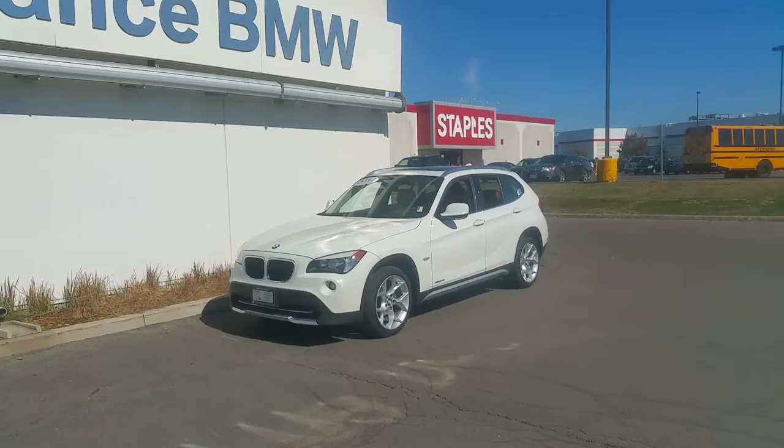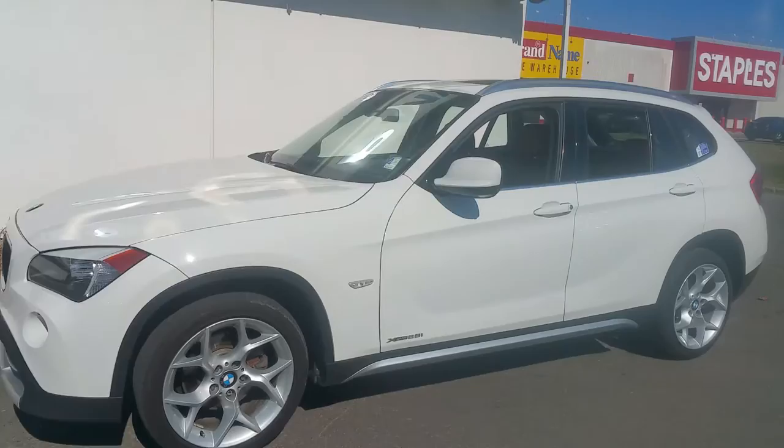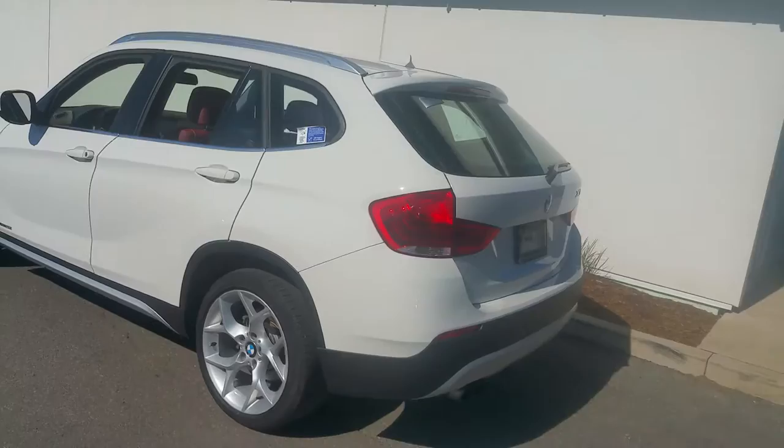David Trombley from Performance BMW. Thank you very much for your inquiry on our 2012 X1 in white with the chestnut brown interior or the red-brown interior. Very nice vehicle.